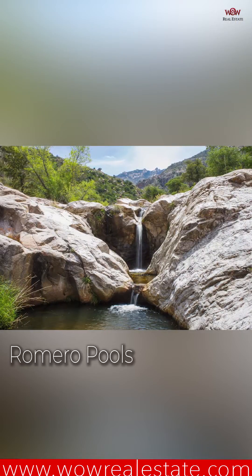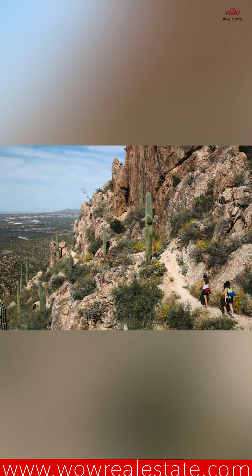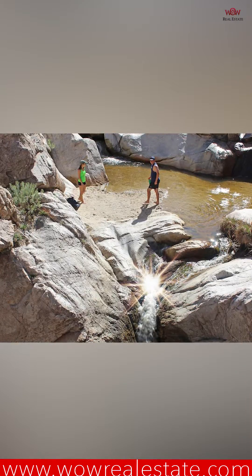Number two for me is Romero Pools. The reason why it's number two is because it's fairly easy and it's absolutely beautiful. It's on the north side of the Catalina Mountains. Awesome pool, awesome hike, really nice pools.